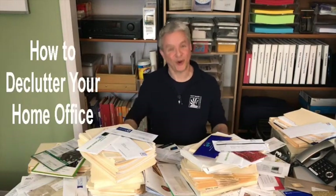Hi, Matt Beyer of Matt Beyer Organizing with How to Declutter Your Home Office. Are you working more from home these days? Are you finding it hard to get things done in your home office? Is it getting out of control and you don't know where to begin? Then this video is for you. If you've tried getting organized before and the clutter keeps coming back, then watch as I give you step-by-step instructions for organizing success.